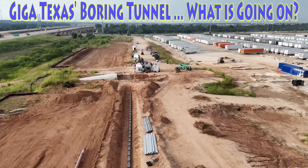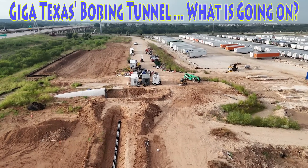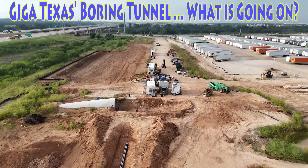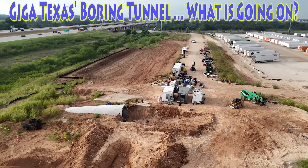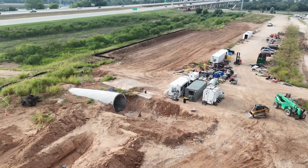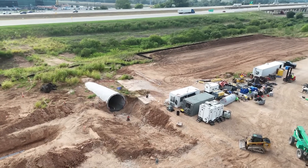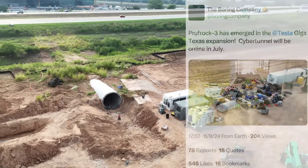The Boring tunnel at Giga Texas was designed to help increase the efficiency of moving vehicles from the factory, under the road, over to the west outbound lot. Through the spring and early summer things were looking pretty good, but as you can tell we're now into September and not much progress has been made on this end of the tunnel.